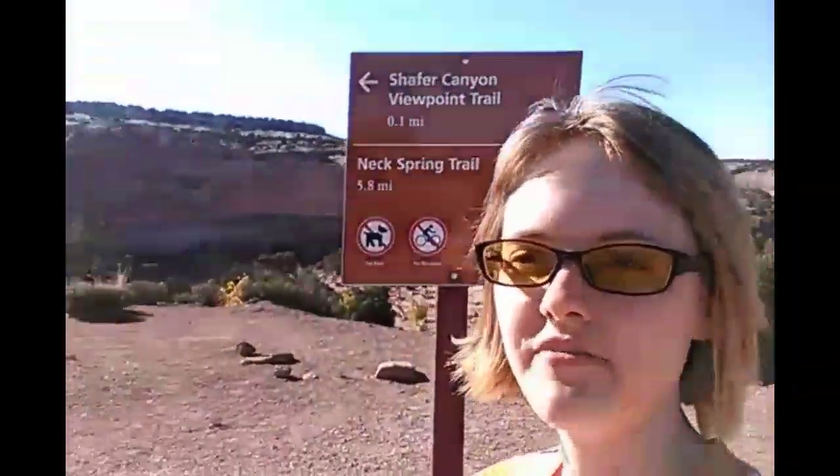We've arrived at Canyonlands National Park. I've been up the road to Canyonlands several times but never actually come into the park itself. A lot of people just come to the first place, the Island in the Sky Visitor Center, right when you get past the entrance. I'm going to go at least up to the Grand Viewpoint, which is 12 miles from the entrance. But right here we're at Schaefer Canyon Lookout Trail, so let's check this out.